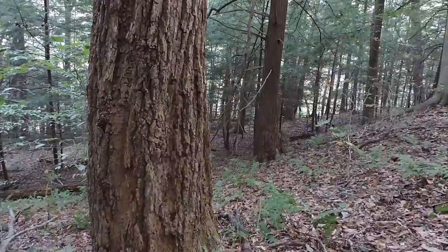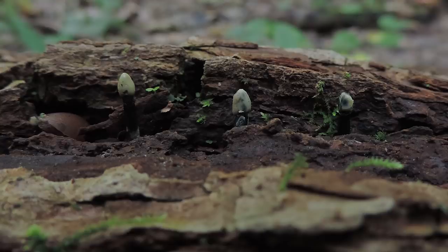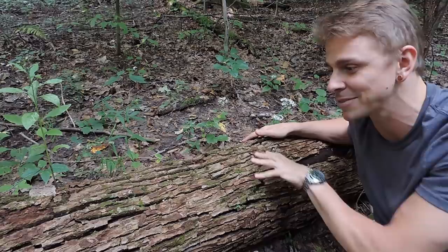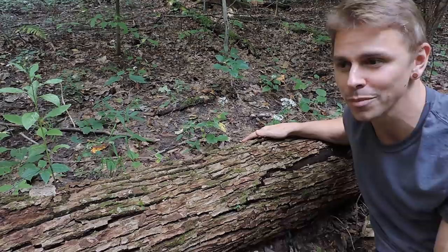If you thought Strobilurus conigenoides was small, wait till you see these fungi right here. They're so small we have to take a closer look. You can see them fruiting in between the bark of this tree. This fungus is almost always reported to grow on dead basswood trees — basswood is in the Tilia genus. I thought this might be a basswood tree because of what I had read about this fungus almost always fruiting on dead basswood.